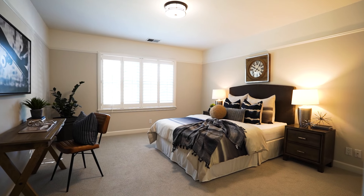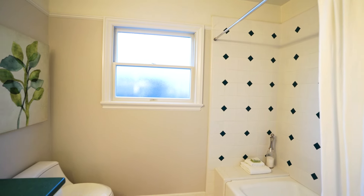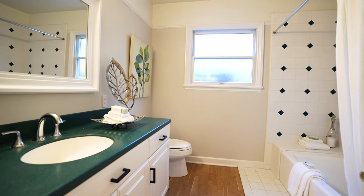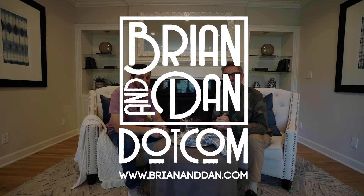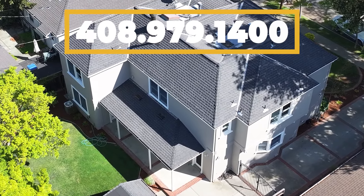1021 Camino Ricardo in Willow Glen. If you have any questions, give Brian and Dan a call or look us up at www.briananddan.com. We look forward to seeing you and showing you this great house. Please feel free to give us a call.